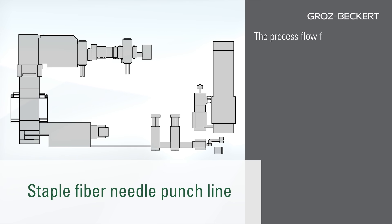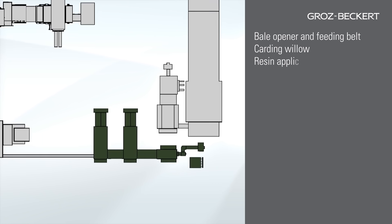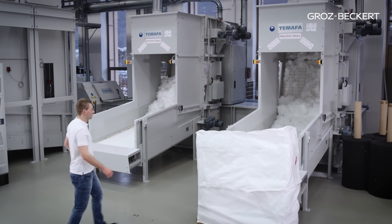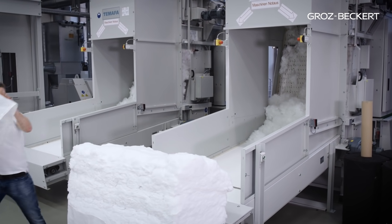Staple fiber needle punch line — the process flow from fiber to needle punch non-wovens. The process flow begins with the opening of the raw material that was pressed into bales by the fiber manufacturer.